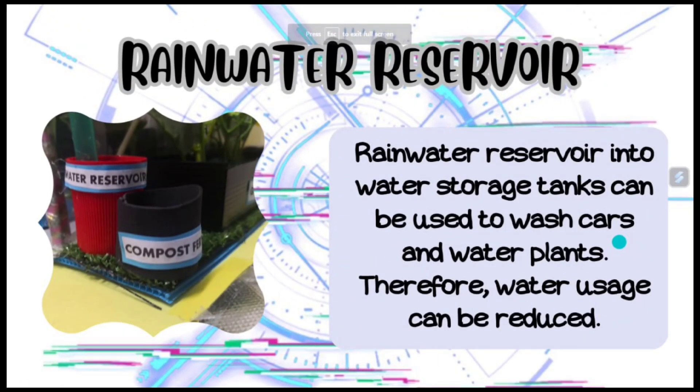Rainwater reservoir into water storage tanks can be used to wash cars and water plants. Therefore, water usage can be reduced.